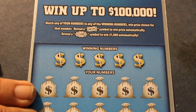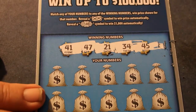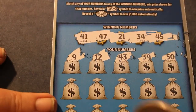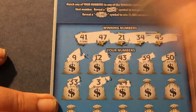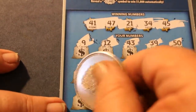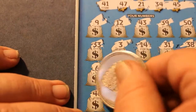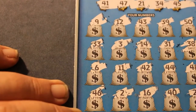All right. Ticket 007 — James Bond's ticket. 41, 47, 21, 34, 45. 9. 12. 43. 39. 50. It would be nice to see back-to-backs. 33. 3. Make sure nothing's hidden there. 14. 31. 38. 6. 11. 42. 44. 48. 46. 2. 16. 40. 29. All right.